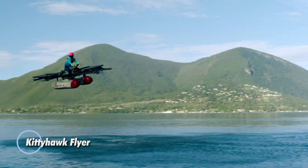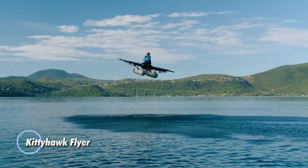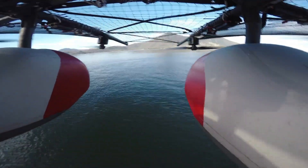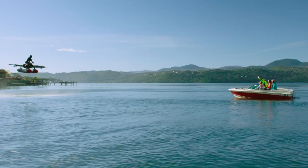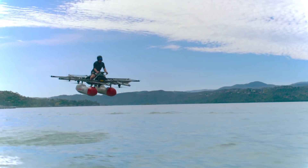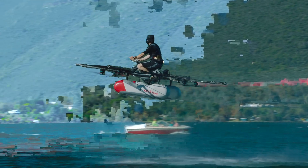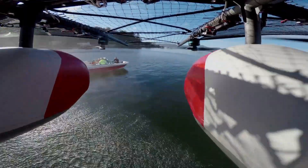The Kitty Hawk Flyer is a pioneering personal aircraft that brings the thrill of flying into the hands of everyday explorers. Designed for solo flights, this compact electric VTOL vehicle is perfect for short, scenic journeys over water. With a manageable top speed of 20 mph and a maximum altitude of just 10 feet, it offers a safe and exhilarating experience that doesn't require any previous piloting skills. Running quietly on electric motors, the Flyer offers an eco-friendly way to take to the skies and doesn't need a runway or airport for launch.